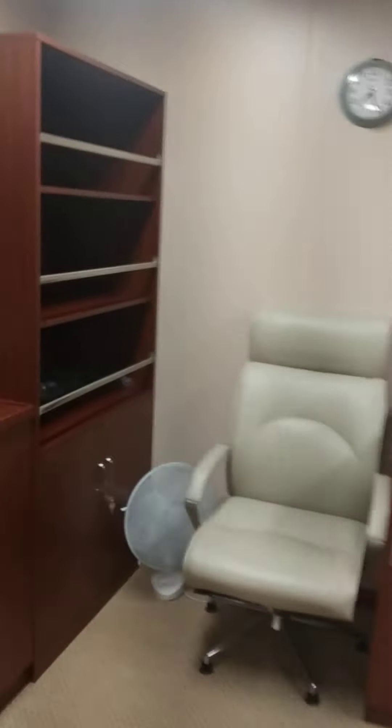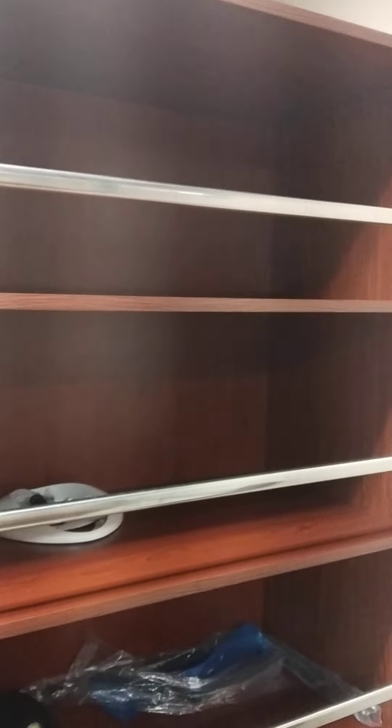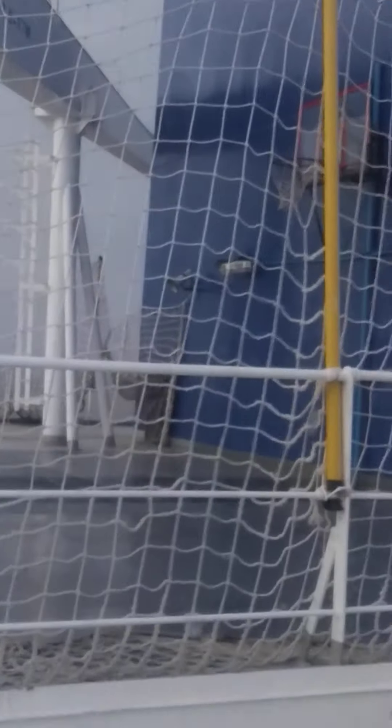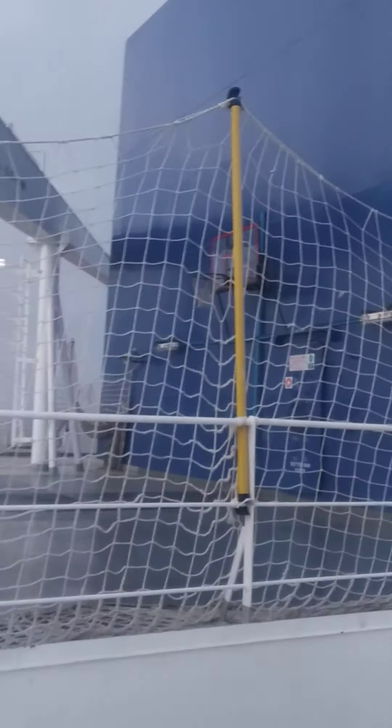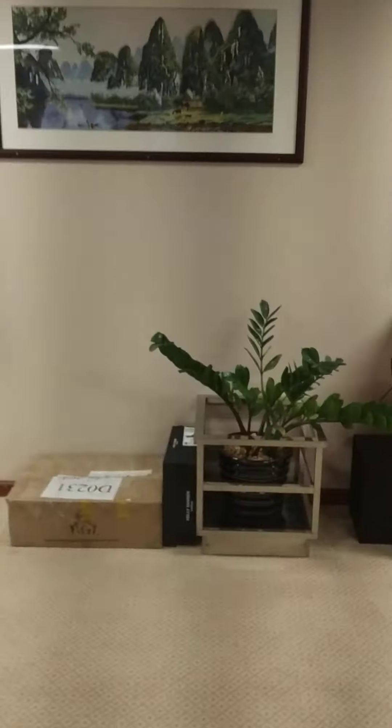I'm going to show you something really very unique and different — not everyday business. This is the basketball court. You can see the net to prevent the water from going outside, the big cranes, the funnel — it all looks very beautiful. It's a beautiful ship.